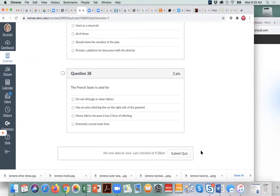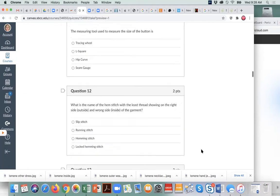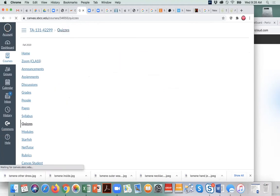At the end, you will submit and it will grade it for you — you'll have your answer right there. This quiz covers questions based on what we've done in lecture, what we've done in our labs, our sewing labs, the sewing portion, and all of the things we've discussed.